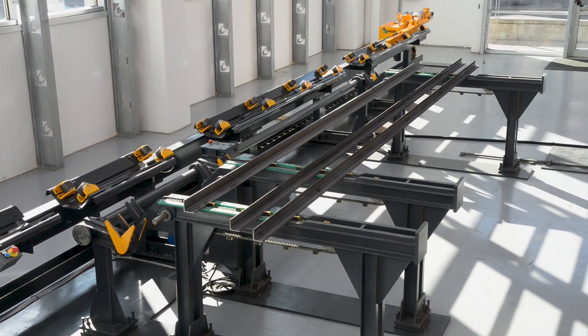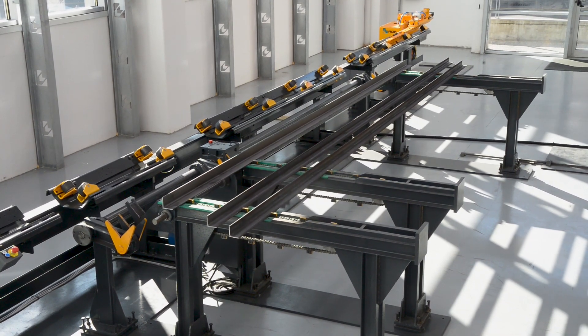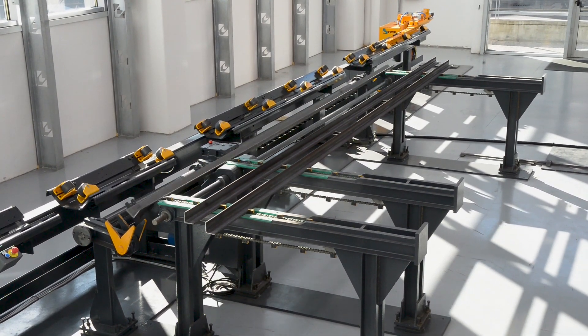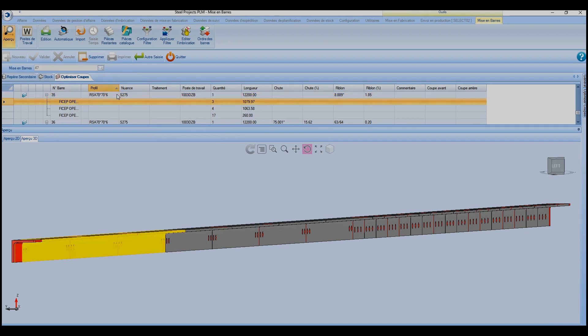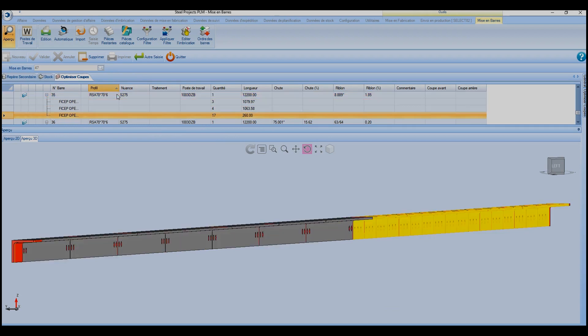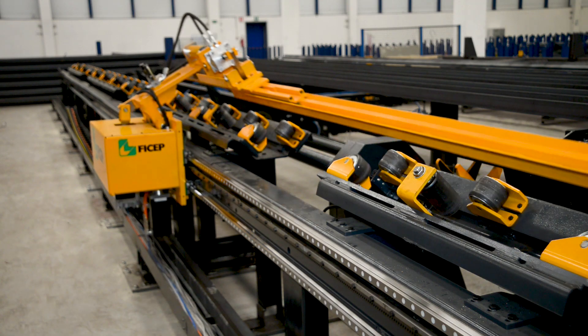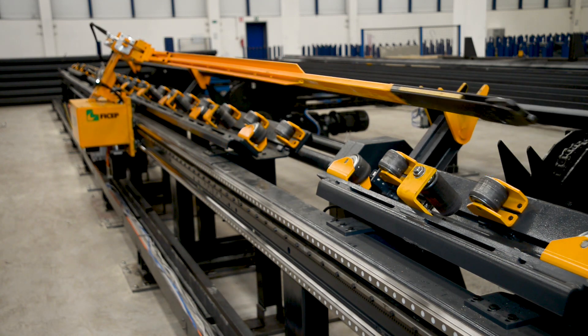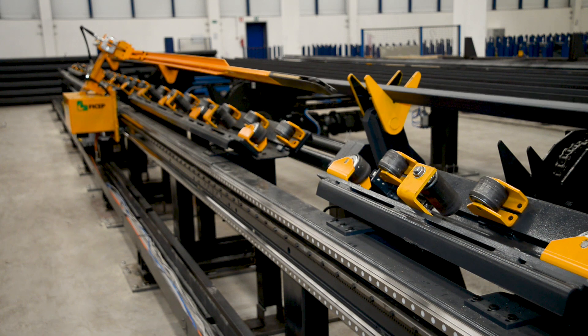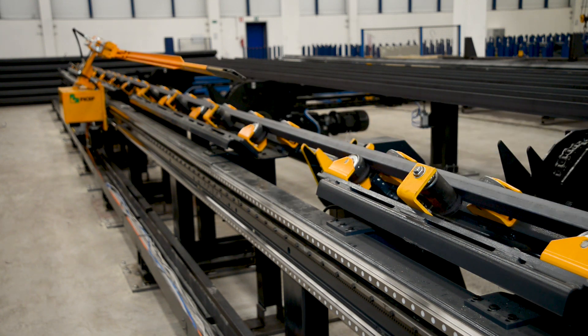In an automated mode, the stock lengths are advanced on the transfer table and the angle closest to the in-feed conveyor is advanced to the pre-load position. The nesting software has already determined the most economical utilization of each stock length. As the material positioning carriage returns to the home position, the stock length that is already in the pre-load position is gently placed onto the in-feed conveyor.